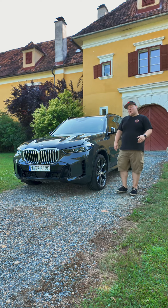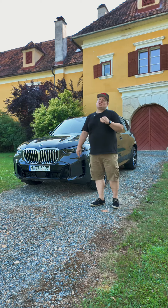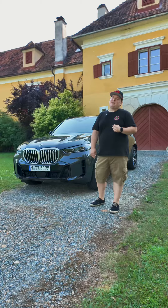Hi, my name is Alan from Driving Fun and Family and we are here today with the BMW X5 40i at Schloss Uttersbach Castle, and we want to thank them for letting us film here today.